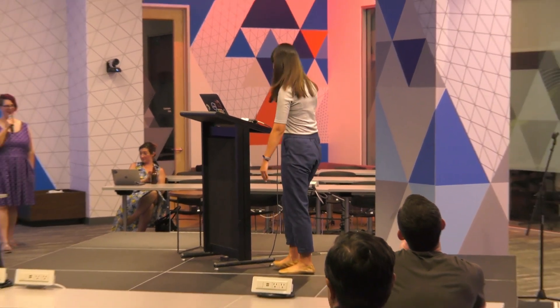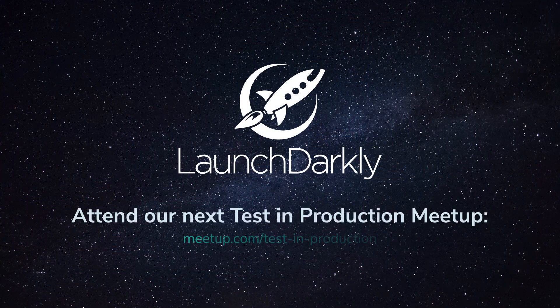Any other questions? Thank you. Excellent. And we're hiring — for so many roles. Thank you.